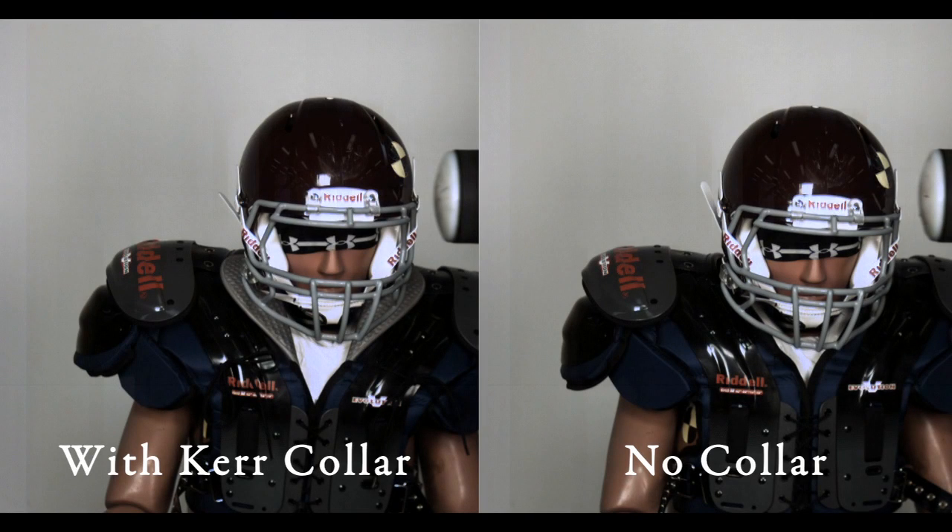This is a lateral impact hit, where the force is coming directly from the side. We're looking at how far the head laterally flexes. A lot of stingers occur because as a player gets hit from the side, the head gets pushed in that direction — you can pinch the nerves on one side and stretch the nerves on the other. When the Kerr collar is engaged with the helmet, we want to make sure we can reduce how far that head is being driven over.